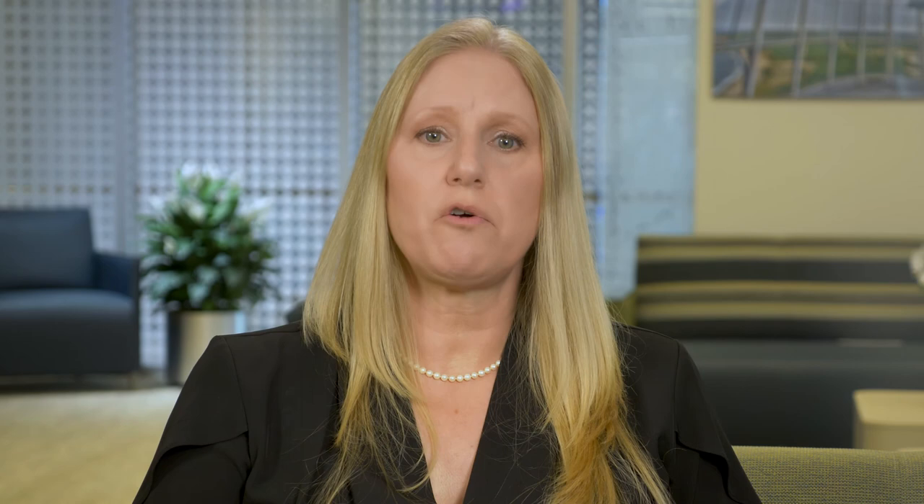Now let's change gears and talk about wellness for your mind, body, and soul. Becoming educated and informed about your treatment plan can help ease some of your worries. It is important to have an understanding of the goals of your treatment and the possible side effects. Please keep in mind, the reported side effects of a particular treatment does not mean you are going to experience every one of those side effects. Some may be more likely than others to occur. However, by becoming more informed about them, you may feel more empowered to deal with them if they do occur.